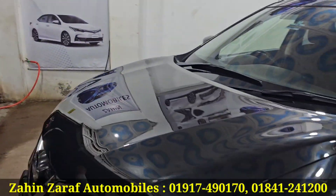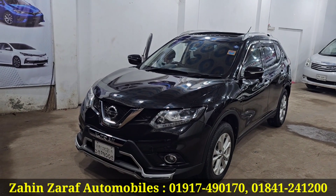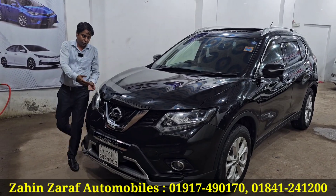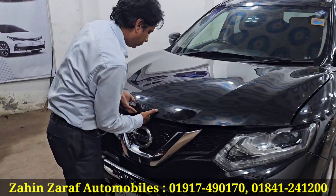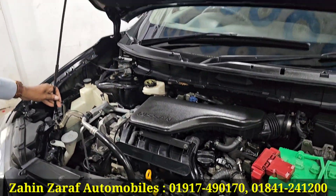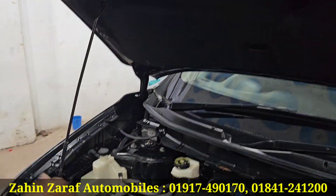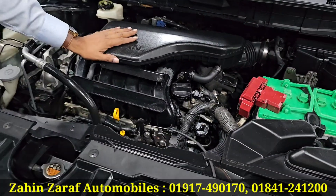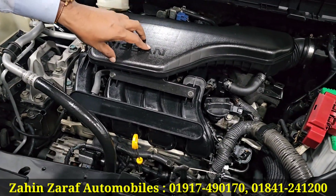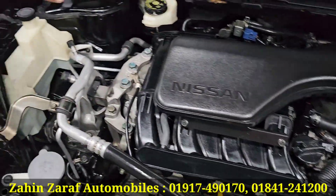Let me see the engine gearbox. The engine gearbox is fully fresh. The heat pump is original. The engine is the docker engine — the VVT-i docker engine is the best engine. The gearbox is the original. It is made in Japan.